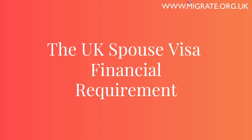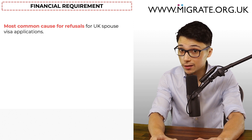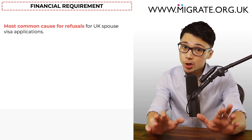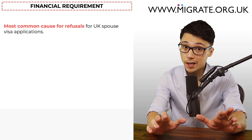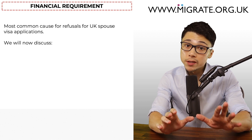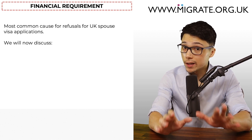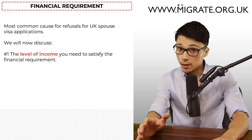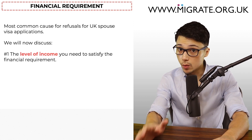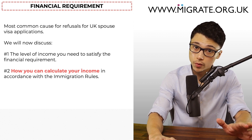The UK Spouse Visa Financial Requirement is by far the most common cause for refusals for spouse visa applications. Since the financial requirement will certainly warrant its own separate video, we will now provide a high level overview which will let you know: one, the level of income you need to satisfy the financial requirement; and two, how you can calculate your income in accordance with the immigration rules.